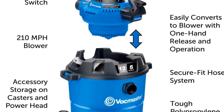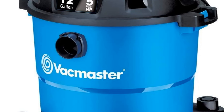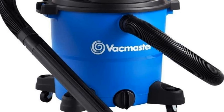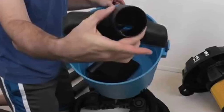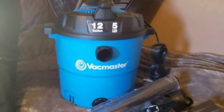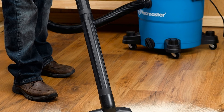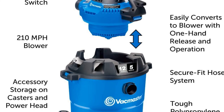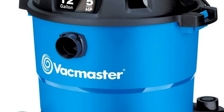Number five: VacMaster 12 Gallon Wet/Dry Vacuum VBV1210. Most car owners won't need a 12-gallon, 5-horsepower wet/dry shop vac, but for those with large vehicles that see heavy use, this vacuum could be a great investment. It's powered by a 5-horsepower motor for powerful suction, and the 12-gallon tank basically guarantees you can clean even the filthiest large SUV before emptying. There's also a large drain port to make emptying easier, and a detachable blower with a maximum speed of 210 miles per hour — handy for blowing off your car after a wash.